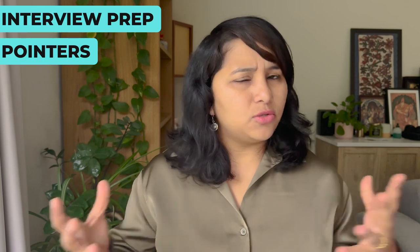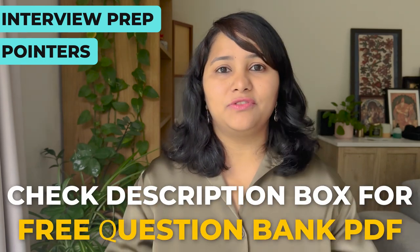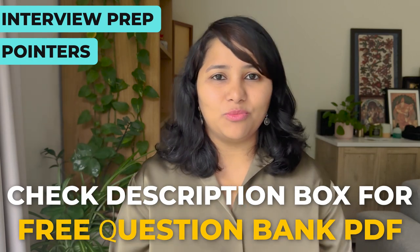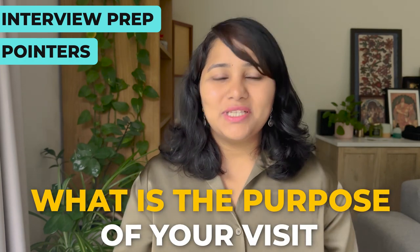Now that we've understood the DS-160 form, let's talk about interview preparation. For the interview, there are about 10 to 12 questions to be prepared with, and you will find the complete list in the description box below. However, there is one question which is really important and always asked in the visa interview, and that is the purpose of your visit. This question is usually asked right at the beginning.